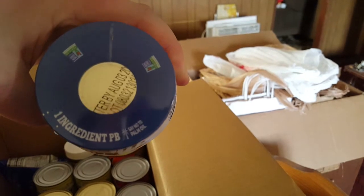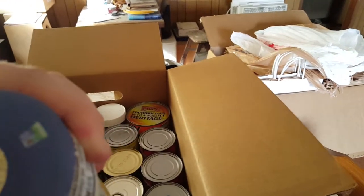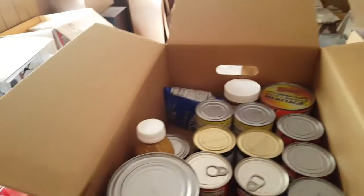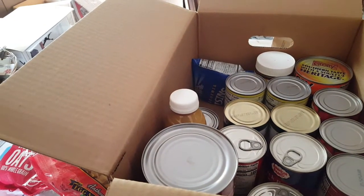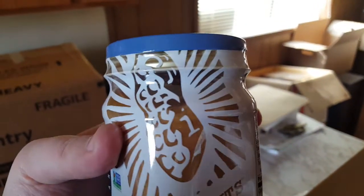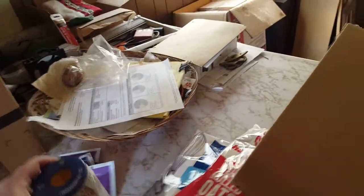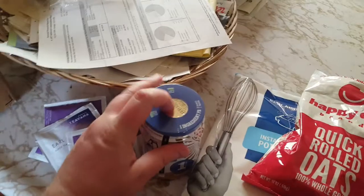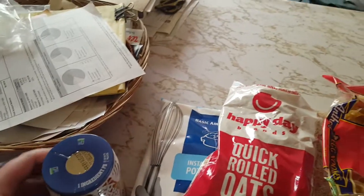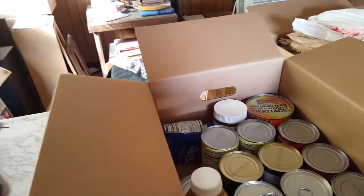The peanut butter's best by date looks like it might say August third 2021, but I'm not completely sure. The last one of these I got, you can kind of see there's oil at the top and the lid wasn't sealed all the way — it's sealed under plastic, but it wasn't tight, and I think some air might have gotten to it. I'm not even gonna chance that.